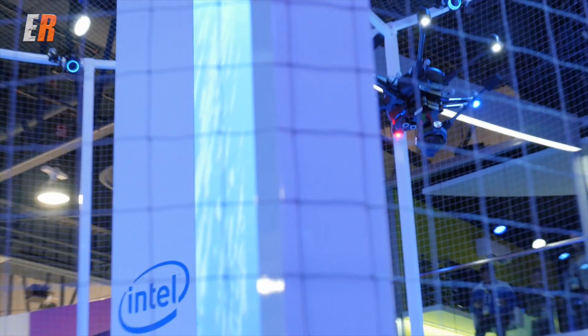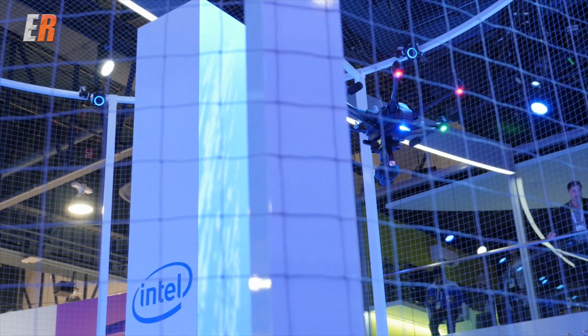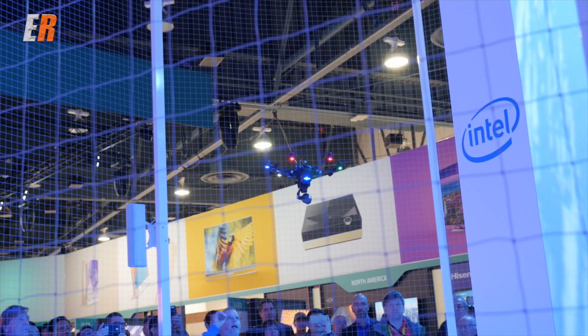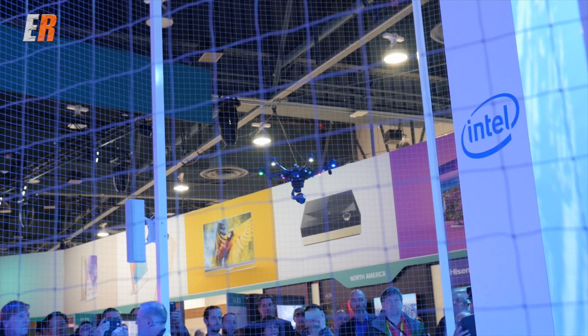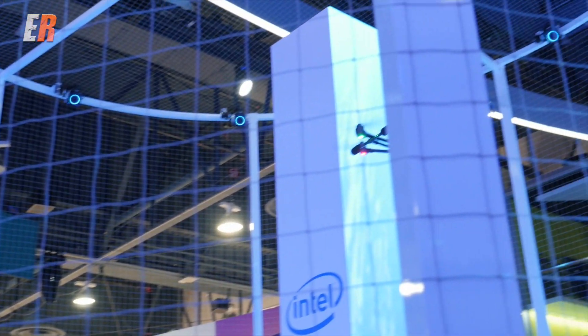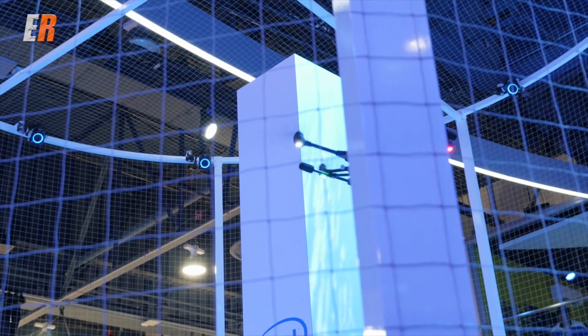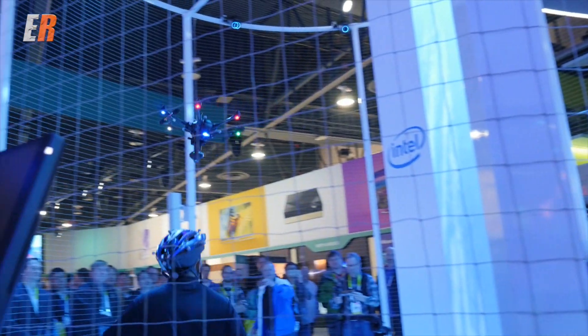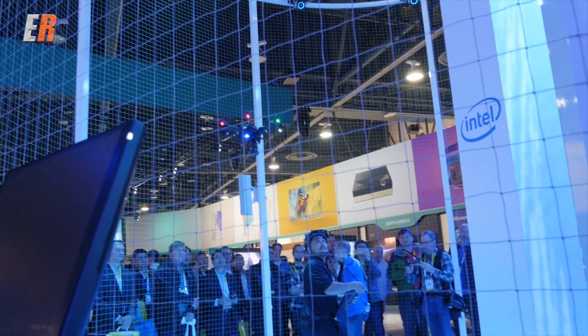In addition, the Typhoon H still has a 4K camera to capture unbelievable video and photos. Check out the demonstration cage — the pilot is trying to fly into a column with full stick forward, and the drone simply will not go forward and hit it. The drone also features a follow-me mode, perfect for action shots like snowboarding or mountain biking.